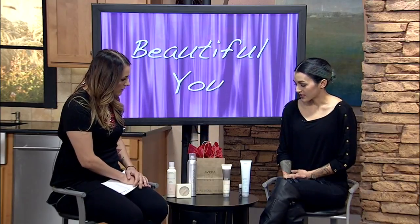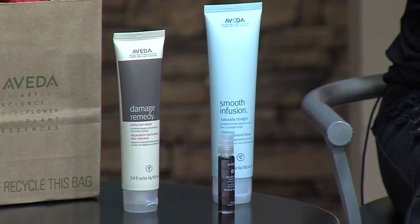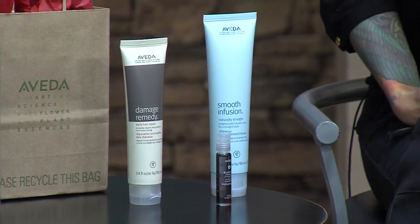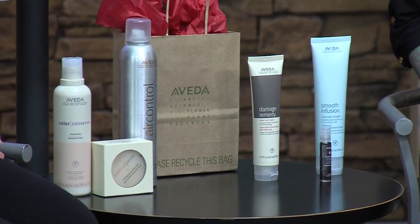These are just a few of the Aveda products. This is the smooth infusion for girls who have curly or wavy hair and like to flat iron it — this helps smooth everything out. There's also damage remedies and a heat protectant. The air control is one of my favorite hair sprays — it smells amazing.